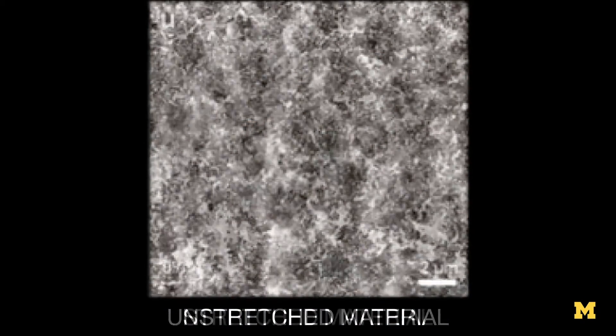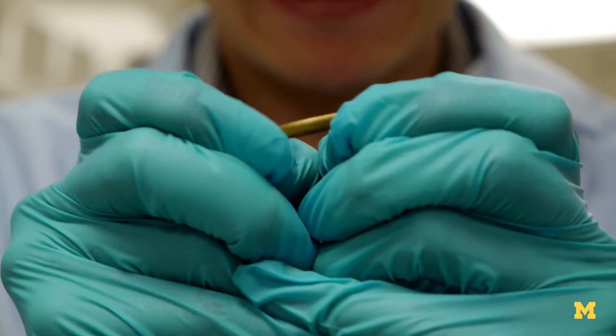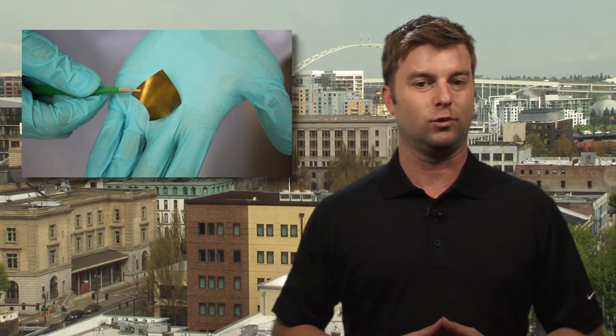Under an electron microscope, the nanoparticles align into a web-like chain when stretched, similar to human veins. And with these organic properties, the metal could potentially be used as electrodes for brain implants. Researchers are also looking to see if less expensive metals will behave the same way.